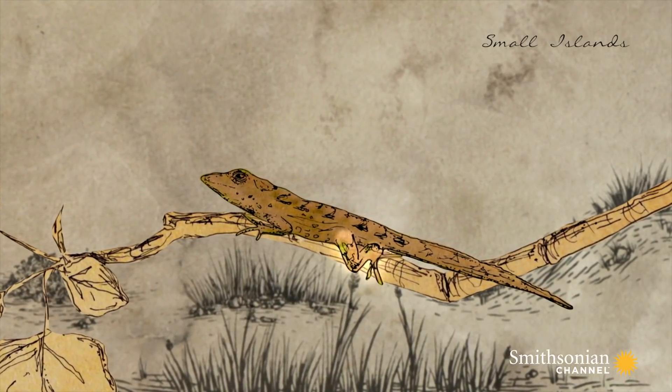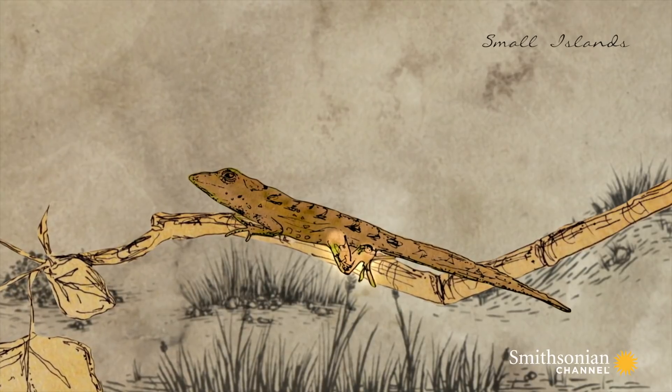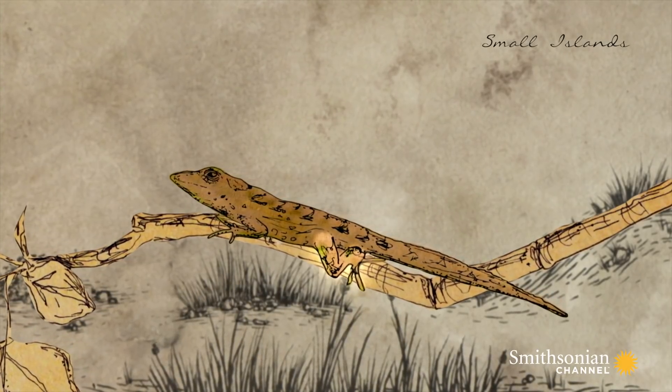Even for anoles, which can reproduce at one year old, 14 years is incredibly fast.